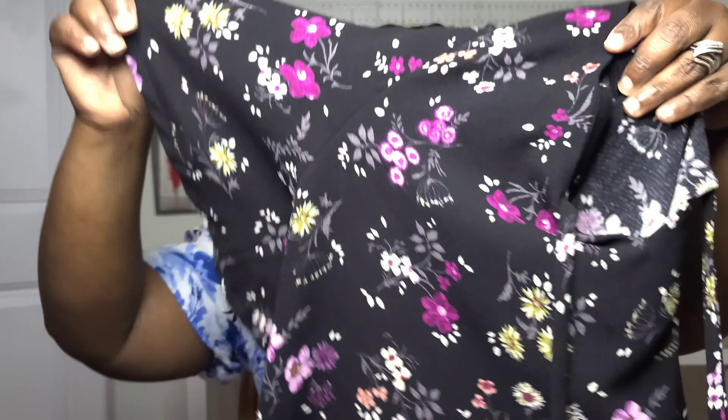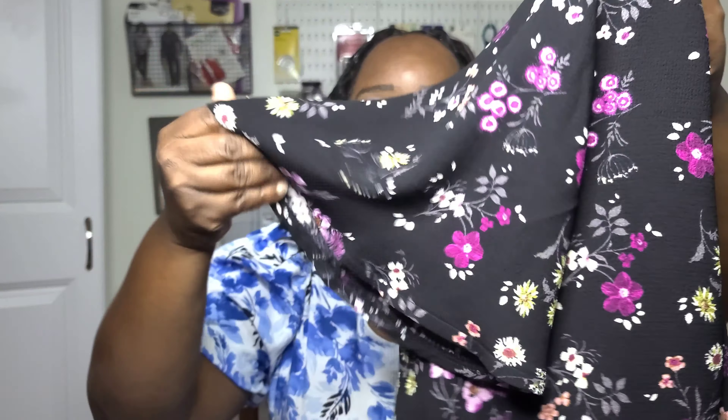I've worn the Simplicity 9469 top so many times — I reach for it quite frequently. This version has the flutter sleeve, and I love it because it's not restricting. A lot of top patterns have sleeves that can be restricting, but the flutter sleeves give me the movability I want. It's really great for me and my biceps, so I really like this top pattern.